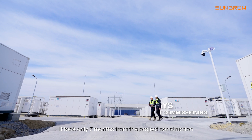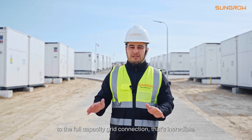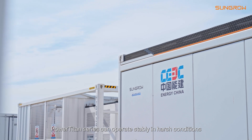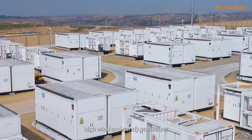It took only seven months from project construction to full capacity grid connection — that's incredible. The Power Titan series can operate stably in harsh conditions and is resilient to extreme temperatures, high wind, and sandy conditions.